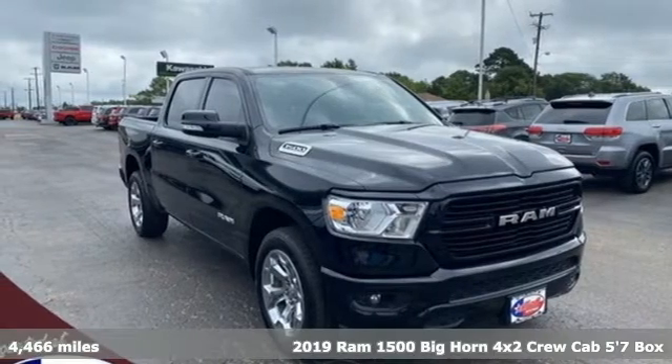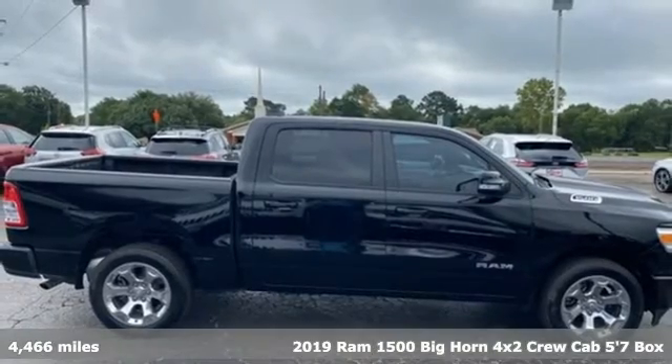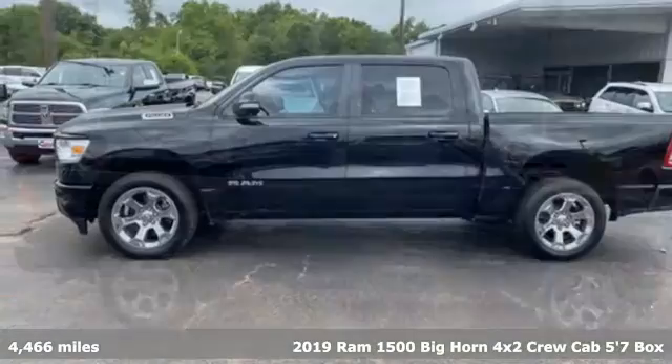Here's a 2019 Ram 1500. Ram gets the job done. And with features like these, every drive's a pleasure.